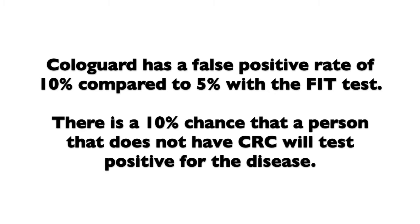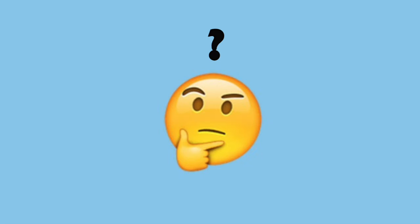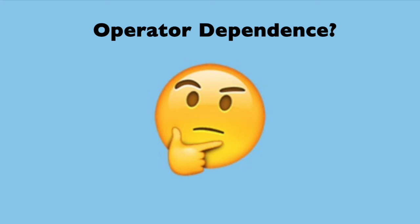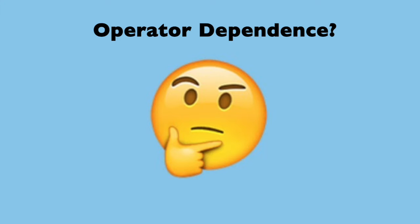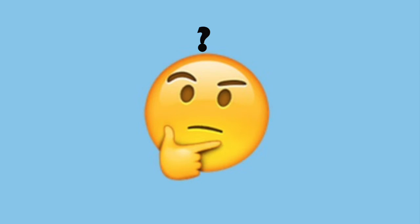Cologuard has a false positive rate of 10%, which is higher than the 5% with the FIT test. This means there's a 10% chance that a person who does not have colorectal cancer will test positive and need a colonoscopy to follow up. I couldn't help wondering if the difference in false positives might be attributed, at least in part, to the fact that follow-up colonoscopies may simply not have been able to see a cancer or pre-cancer because it was a right-side lesion, or a serrated or flat lesion — which we know are easy to miss and less likely to bleed, so the FIT test would not have picked them up. You can decide what you think.